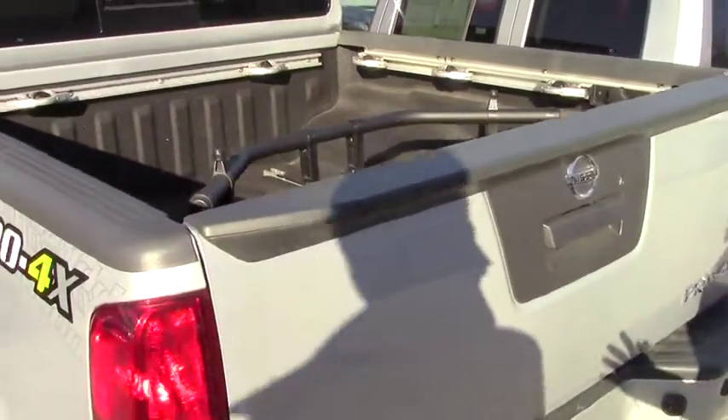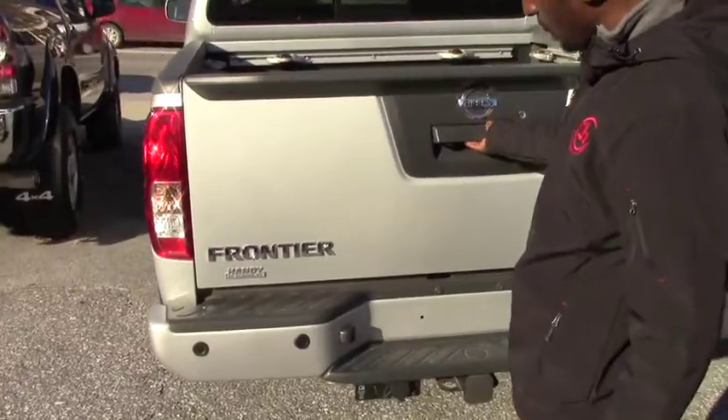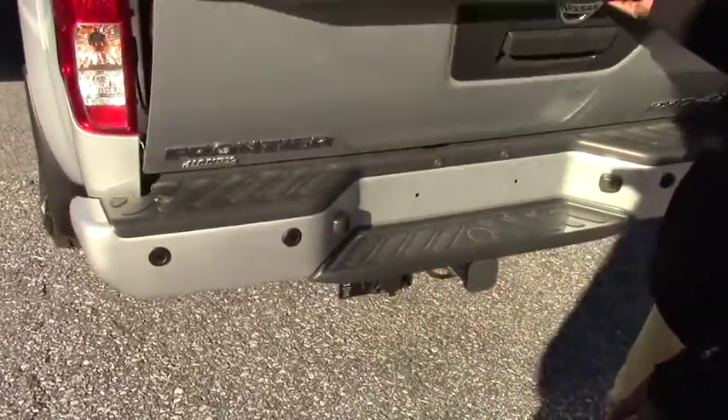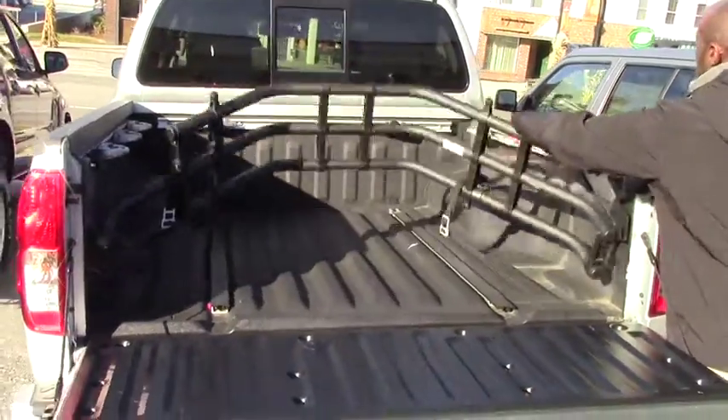First of all, no scratches, no rust. You have a backup camera and a towing package right here. This can also help you when you are parking — this vehicle has a sensor, and it's all right here.